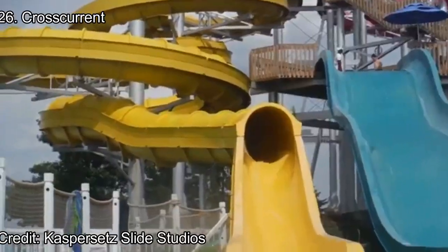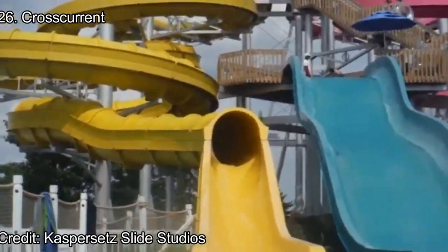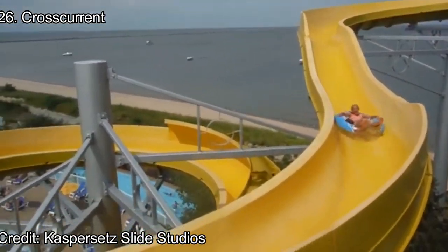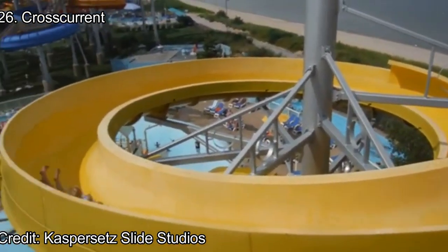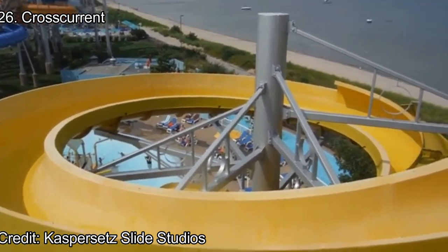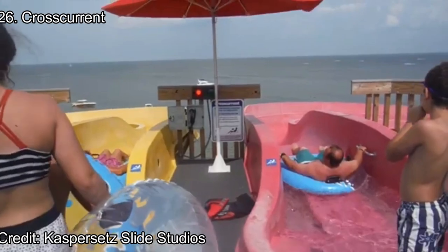Number 26: Cross Current. This water slide is nearly identical to Wild Walleye, however this complex places higher for two reasons. One, the main raft slides are much higher, causing a better experience. Also, Cross Current has a smaller blue side that has an extremely steep double down drop, so the slide provides a little pop of airtime.